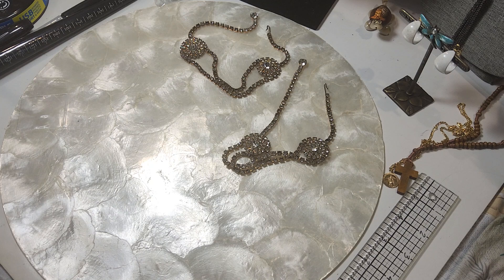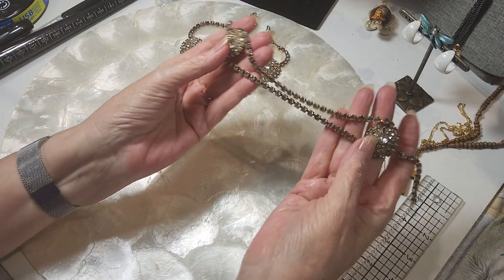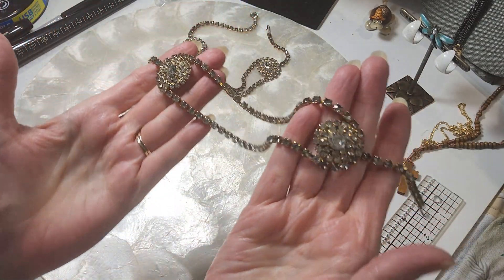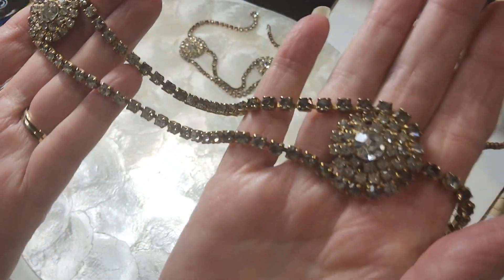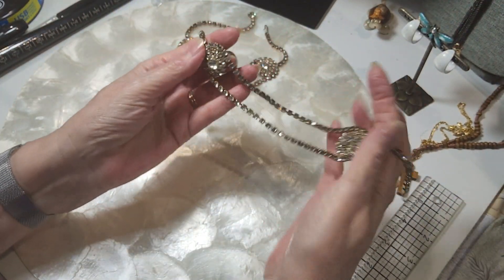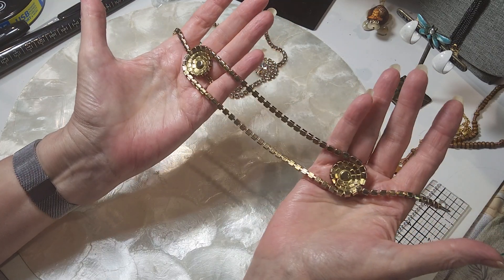We're nearing the end of this jar but we have a good many more pieces, so let's get started. These were very interesting — they are collar necklaces, they are very old, they're vintage, and they're all prong set.